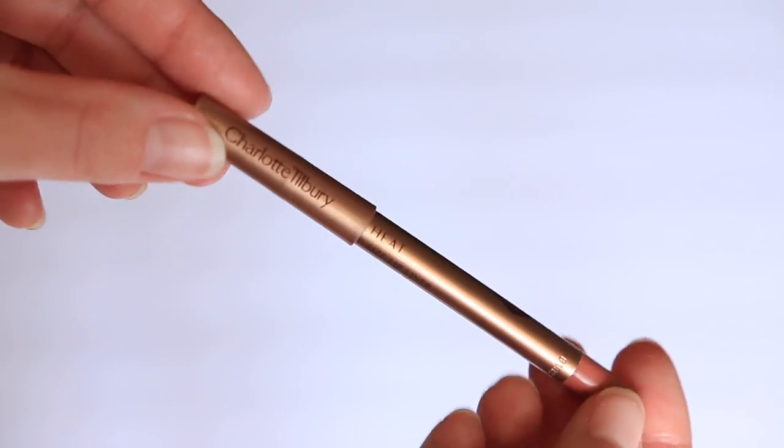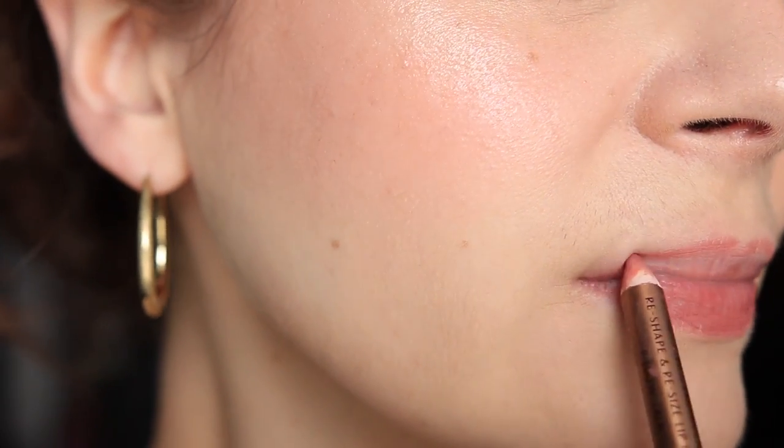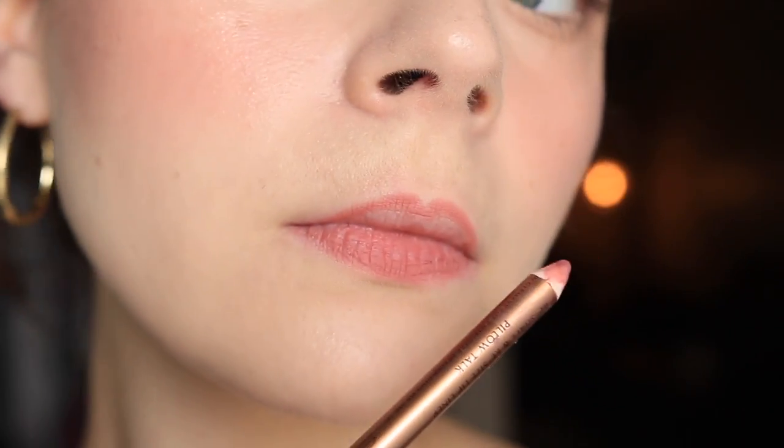My most used lip liner is Charlotte Tilbury Pillow Talk. I don't really use up lip liners, so I think it says a lot that this one is getting down there. It goes with almost every lip look I use. It's a really nicely balanced pinky nude — when nudes go a little too warm it's not super flattering for me, and because this is more neutral, there are a lot of different people it will be flattering on. Charlotte Tilbury has also extended this line with lightest, medium, and deep shades, which I love.